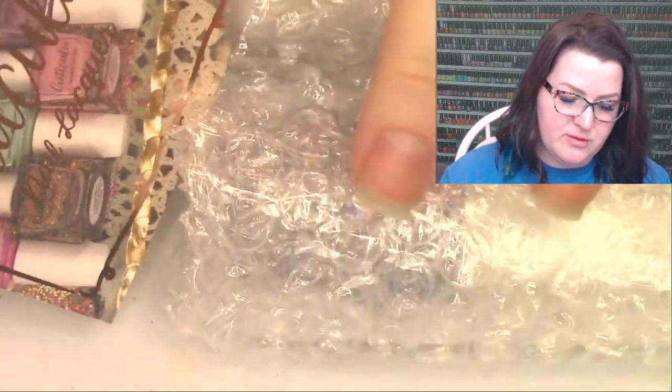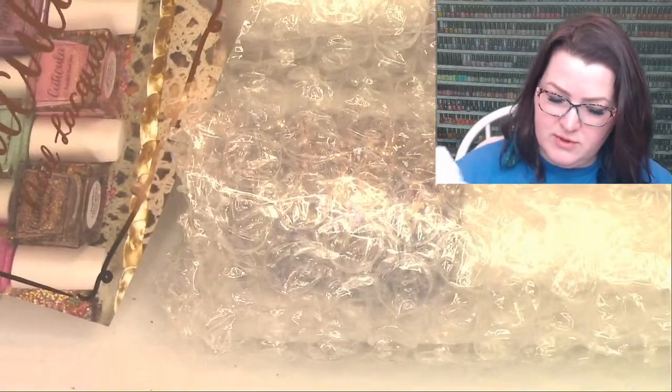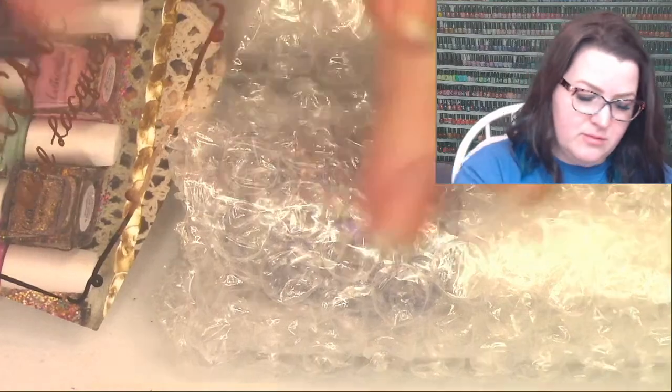I've learned that my video goes live much quicker than it tells me, so I'm going to start talking sooner. Hi, welcome to Swatch Fest! I'm opening a package from Cuticula, which I think I purchased about three weeks ago.